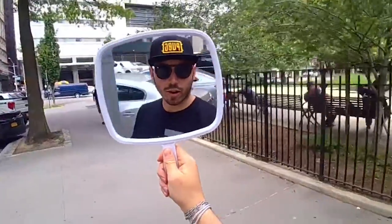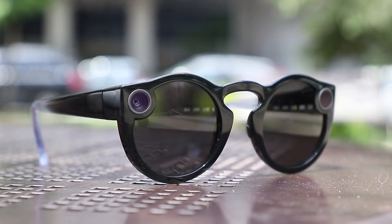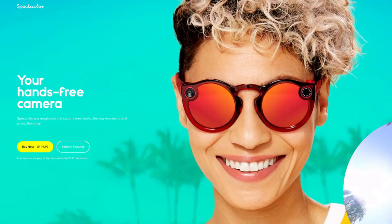It's 2018 and I'm wearing Snapchat Spectacles. What you see on the screen is version 2 of Snapchat's connected glasses. They released a few months ago and cost $150, which is $20 more than the original version.